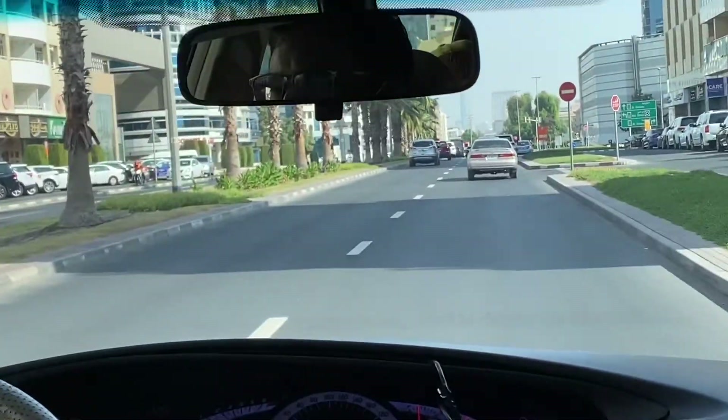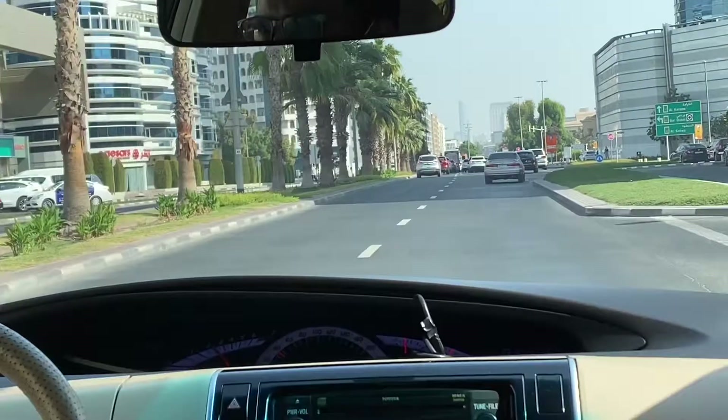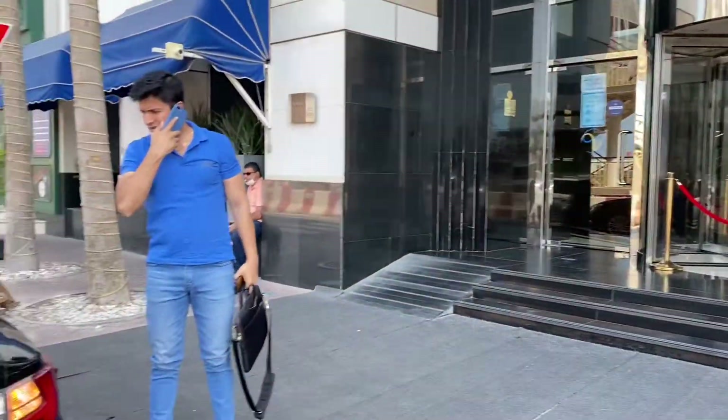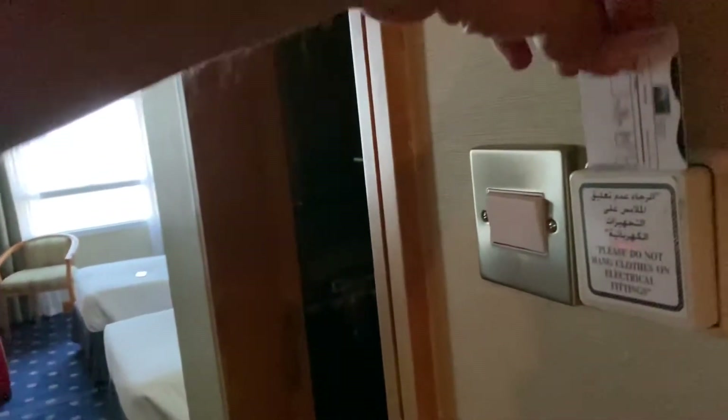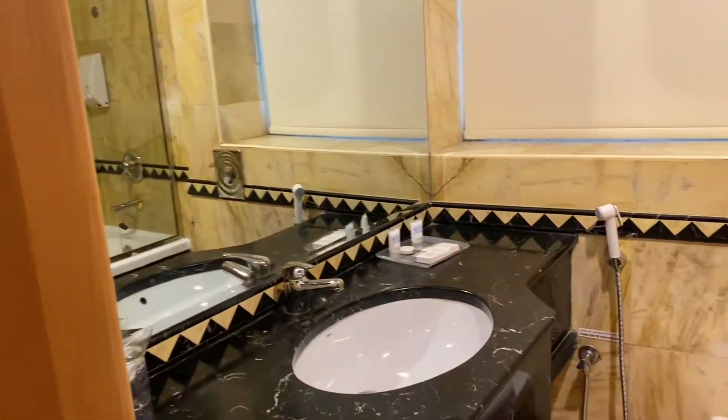As I said, three tests: the first one before going to Delhi airport, one at Delhi airport, and one at Dubai airport. This is the hotel room which I want to show you guys, so that if you are booking, you know what you're booking.